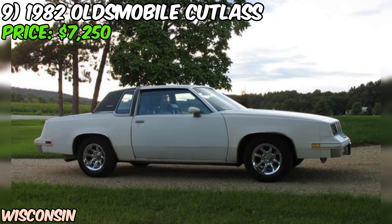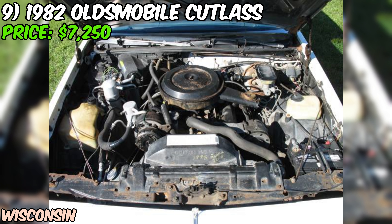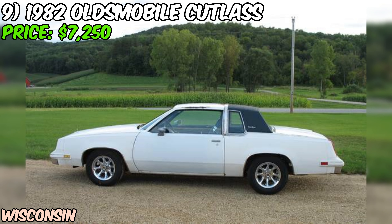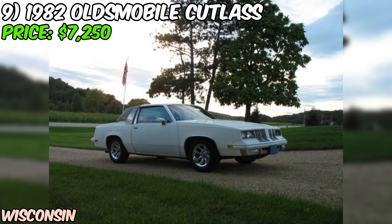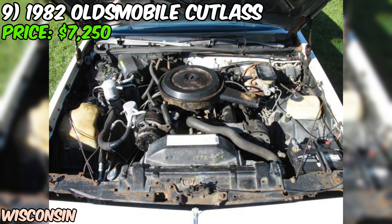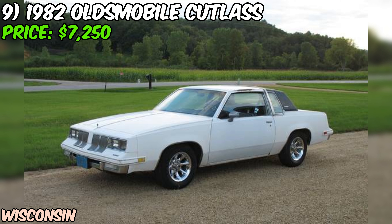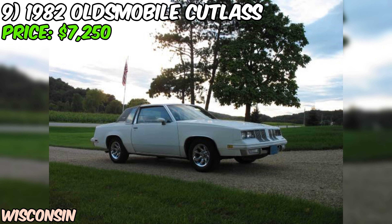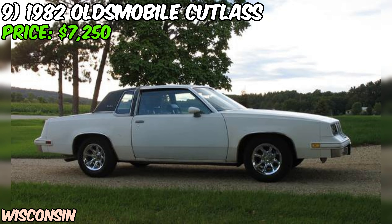That's a lot of preventative maintenance that you won't have to worry about. The seller says it starts, runs, and drives very nice, describing it as a great survivor driver. A classic that you can actually enjoy on the road without babying it too much. Now I've got to be straight with you folks — the seller doesn't mention anything about the paint condition or interior wear, so you'll want to check those out in person. But given the care that's been put into the mechanicals, I'd be optimistic. At $7,250 with both sets of rims, or $7,000 without the rally rims, this Cutlass Supreme seems pretty fairly priced for a well-maintained example of 80s GM goodness.